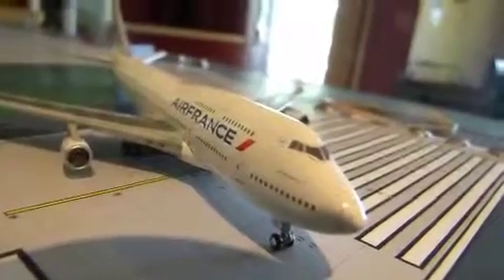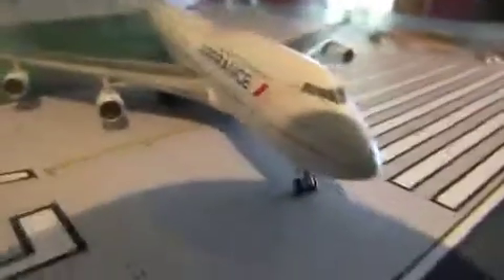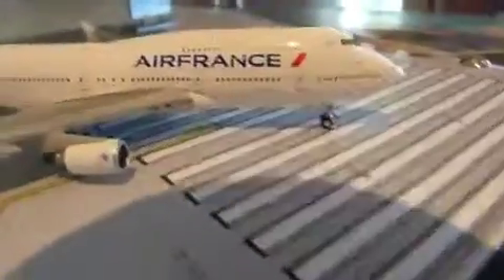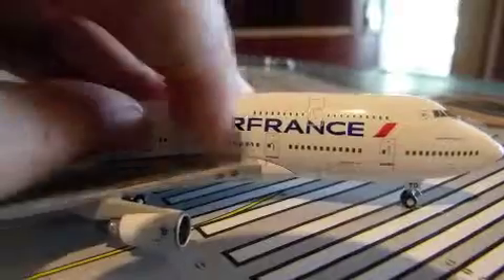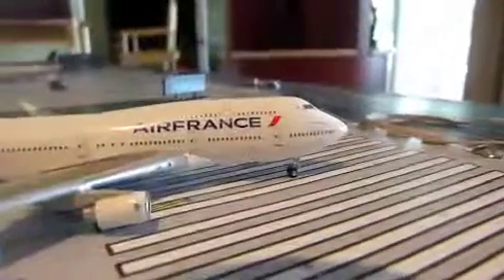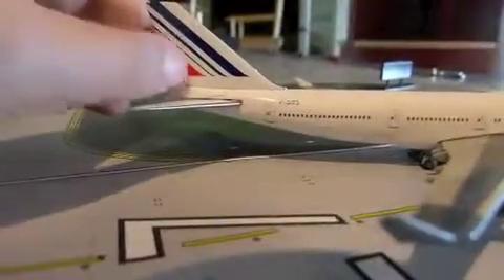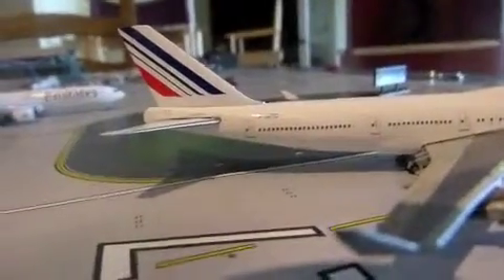We have the Sky Team livery — it says Air France and KLM. When Air France and KLM merged, this new livery came out. We have a little slanted diagonal line, and on here we have the flag, which looks different from the older one.